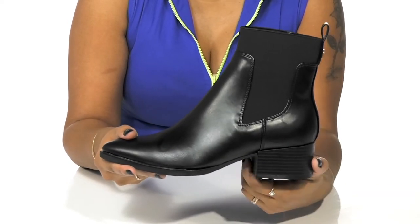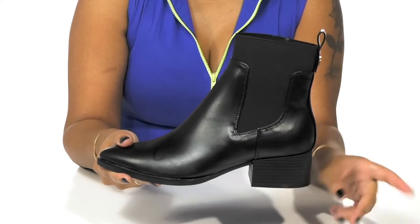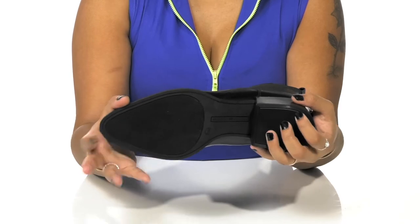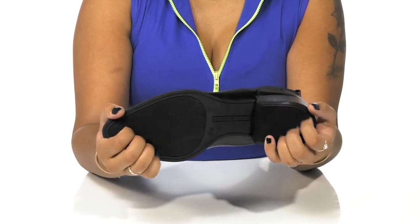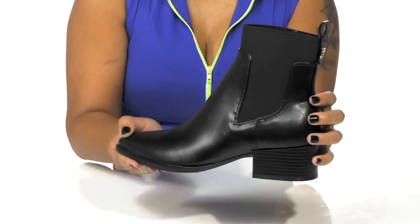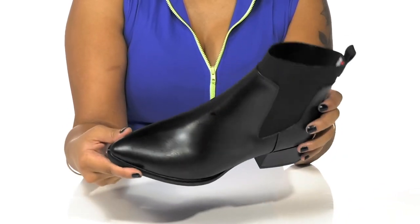The pointed toe adds a bit of edge, and you'll love the fact that this heel will give you a 1.5-inch boost of height and style. The outsole is very nicely textured at the toes and at the heel cap to give you some added grip. You can pair these with any outfit, but I'd wear them with a cute flowing dress and a nice leather jacket.